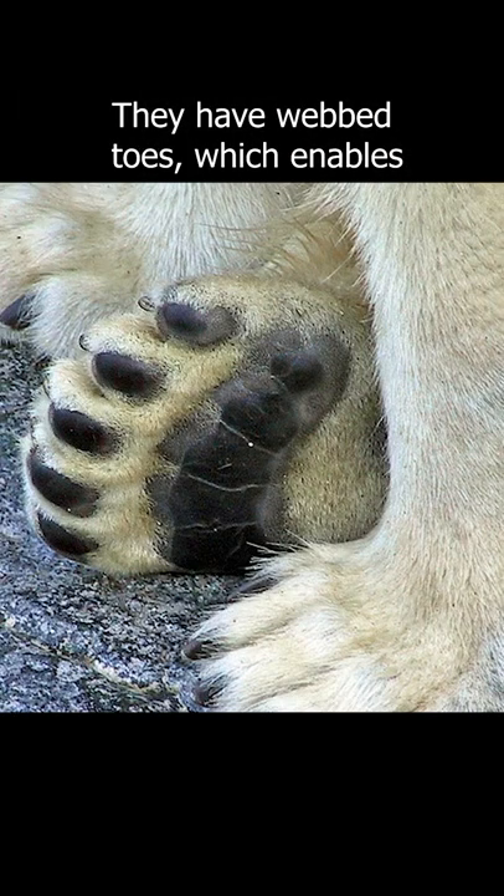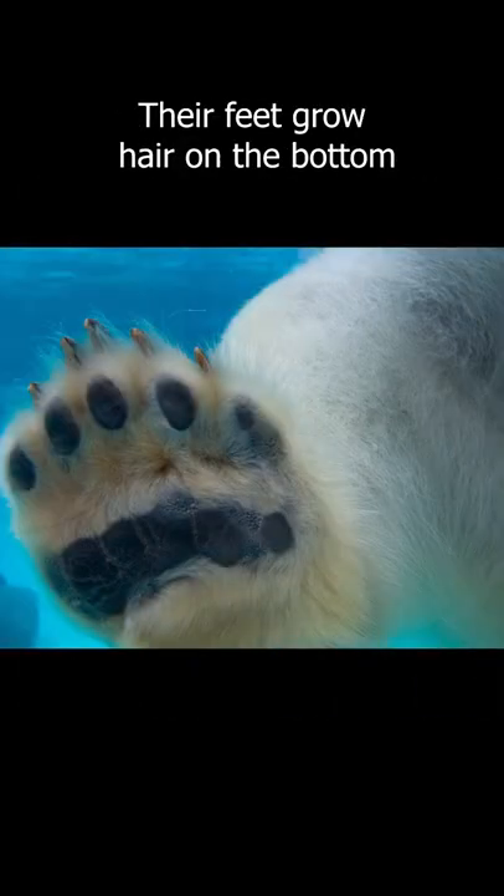They have webbed toes which enables them to be skilled swimmers. Their feet grow hair on the bottom to provide traction and insulate them from the ice and snow they walk on.